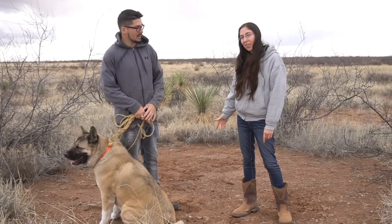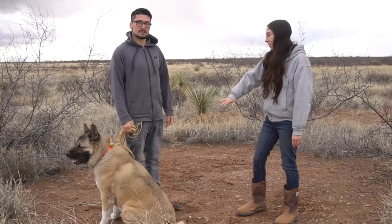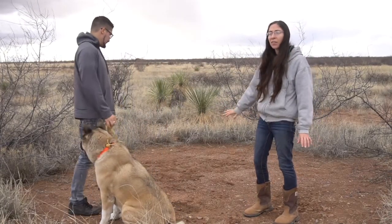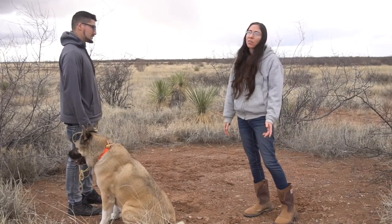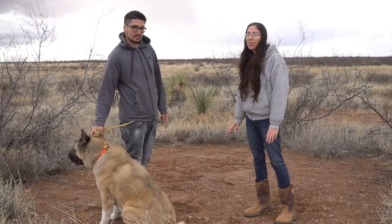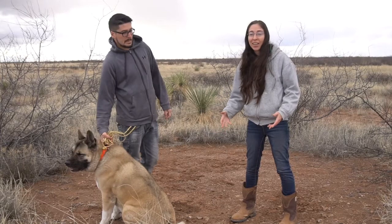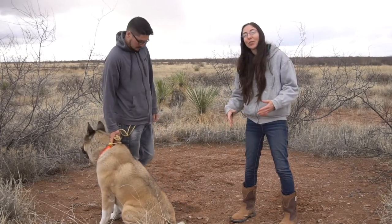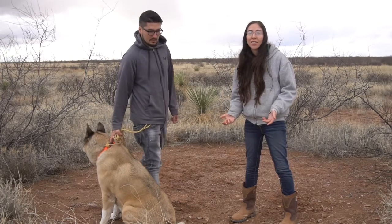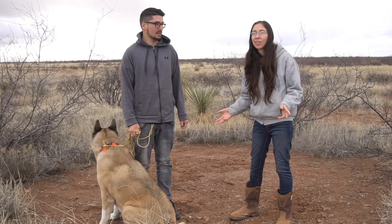Behind us here is a harvester ant nest. You can see this entire area that's bare — that's where the ants have cleared. There are 26 species of harvester ants, and the ones here are red harvester ants. As the name suggests, harvester ants harvest their food. They eat seeds and dead insects.